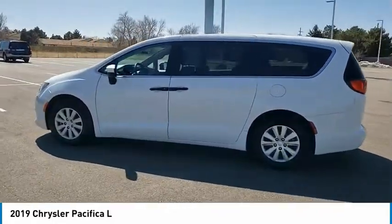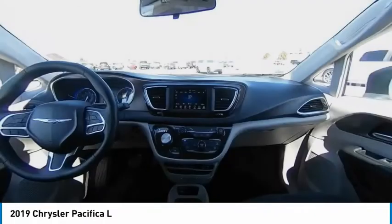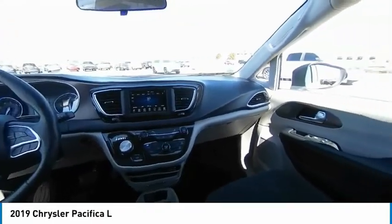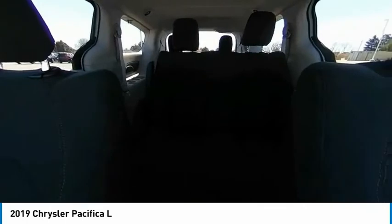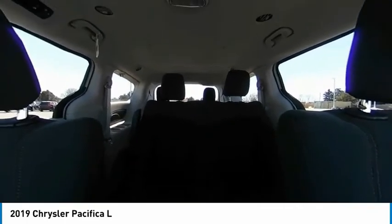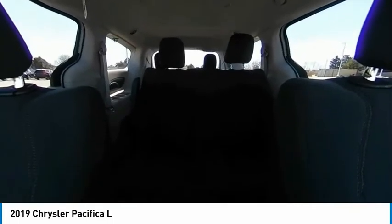This vehicle has less than 8,000 miles. Here are some of this vehicle's great options: tire pressure monitor, blind spot monitor, heated mirrors, electronic stability control, rear spoiler, brake assist, traction control, stability control, daytime running lights, and engine immobilizer.